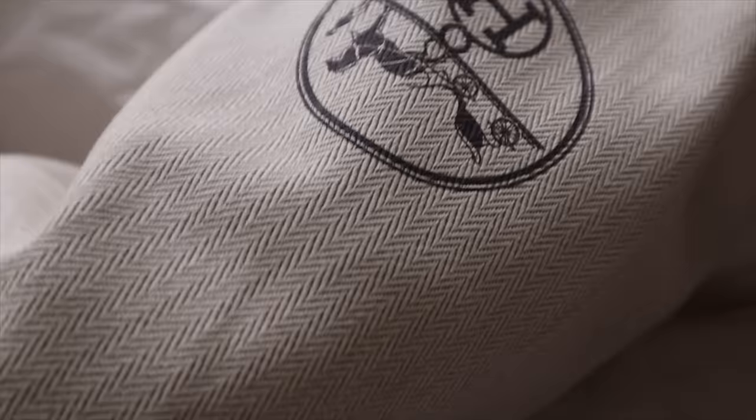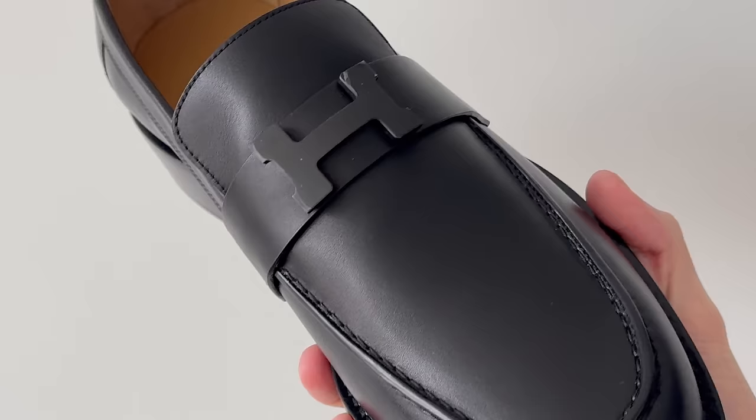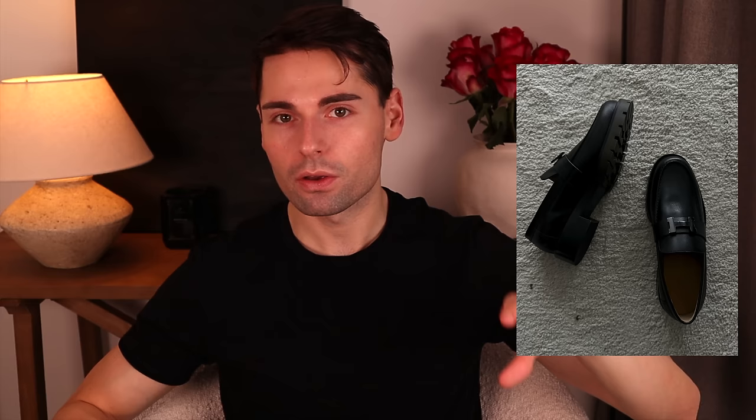Instead of The Row, I bought two pairs of loafers from Hermes. One of them is called the Gregor loafers, which are very different from The Row ones — a completely different style and a little more in-your-face. They feature a really chunky, utilitarian sole, and the loafer also has the iconic Constance H. I already have the Paris loafers from Hermes in black suede with all-black hardware, so these Gregor shoes are an addition.